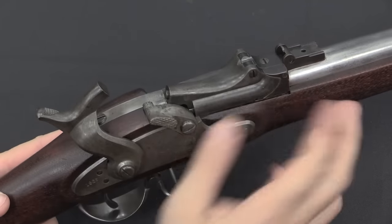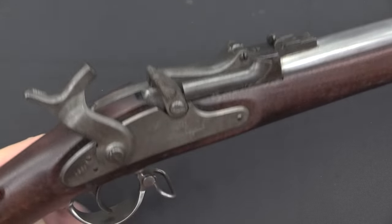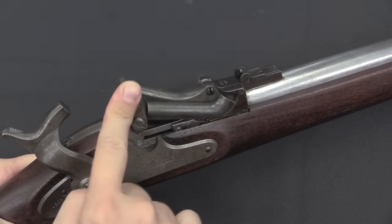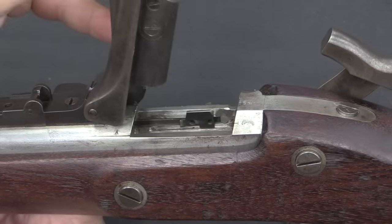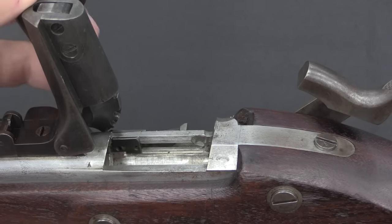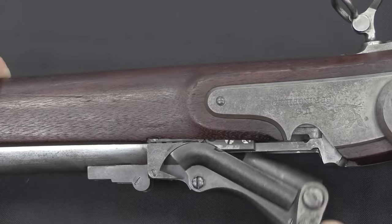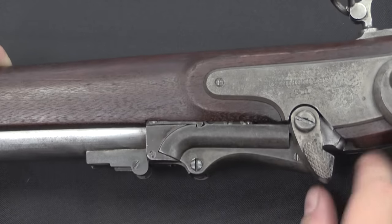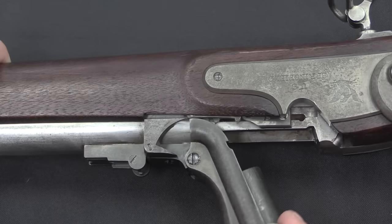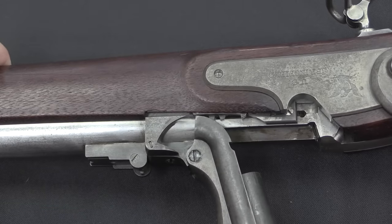One of the main differences between this version and the one we're more commonly familiar with is the extractor. When I lift this up, you can see there's a part moving right down in here — that is the extractor. Looking at it from the other side, you can see that extractor moving back and forth — that's what pulls the cartridge out. When the trapdoor lifts all the way up, it's released and snaps forward, ready to sit under the rim of a new case. The extractor hooks into a little recess, and as I pull it open there's actually a series of gear cog teeth right here that push the extractor back. This system would be very much simplified in later versions of the trapdoor.